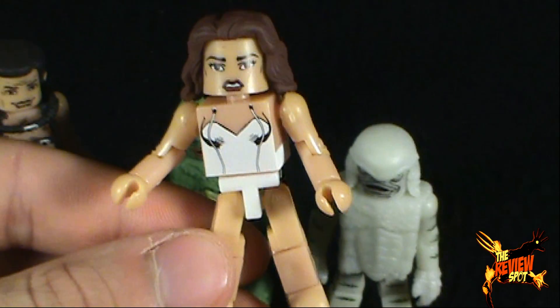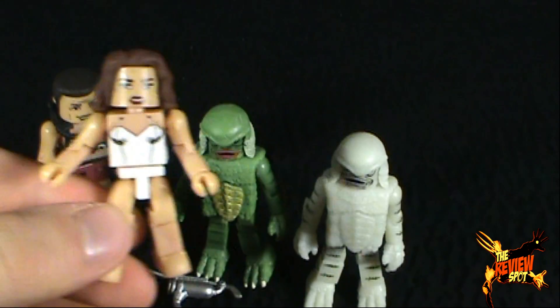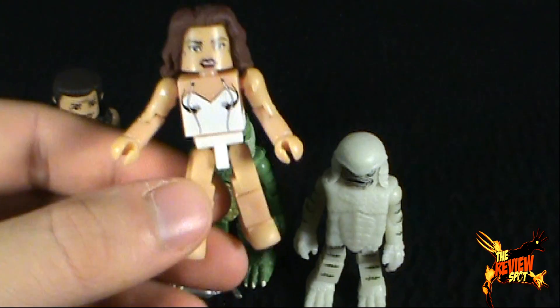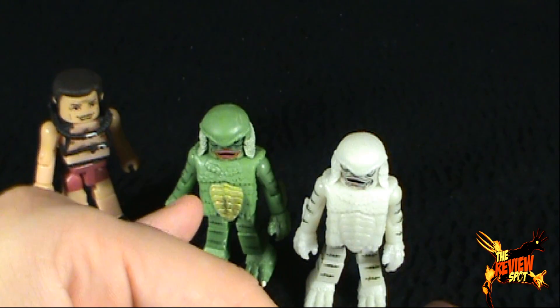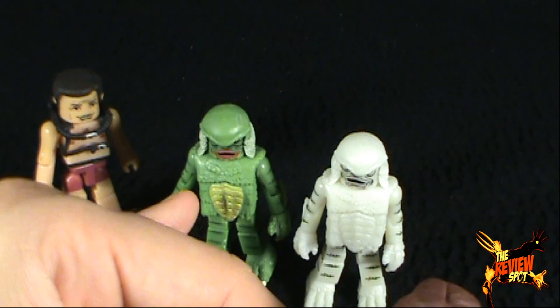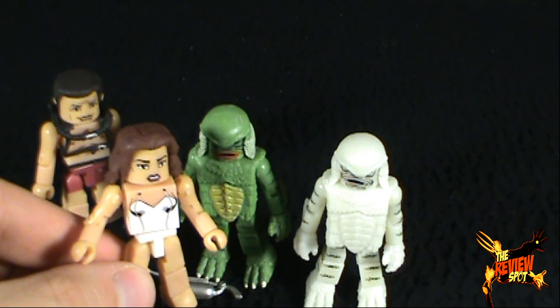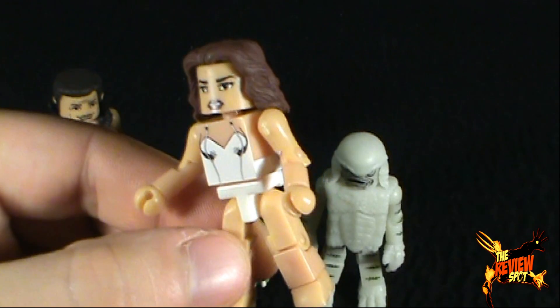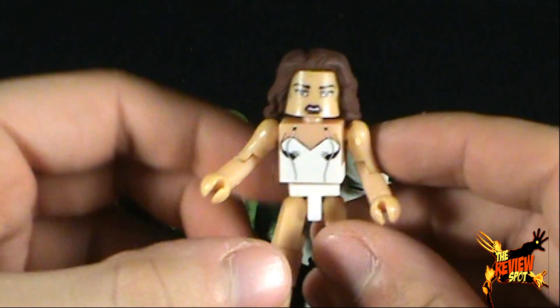I think that's a really neat looking Minimate. Of the set, I would almost say she's probably the best of the lot, obviously right after the Creature from the Black Lagoon. If you're really only going to get two, I would say that's probably a good pair to get. I'm going to give Kay Lawrence a very scary 7.5.